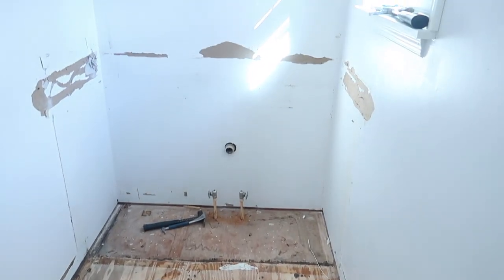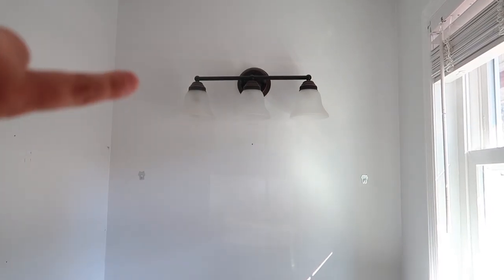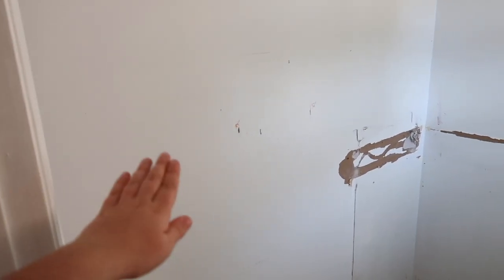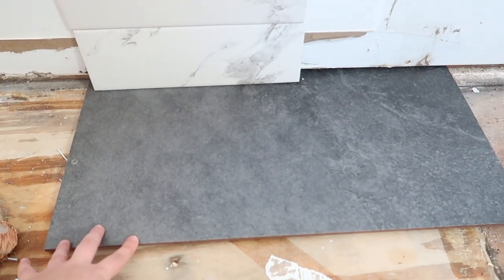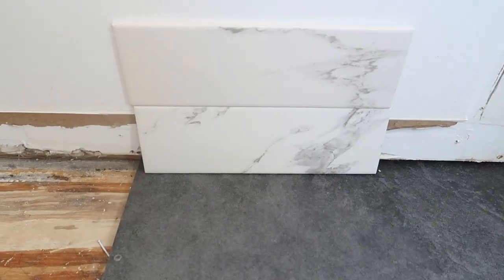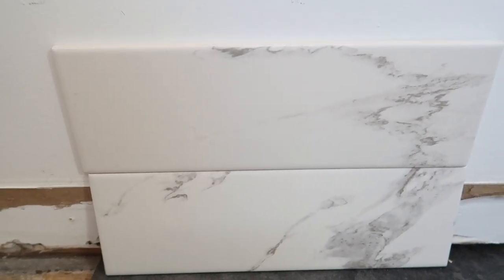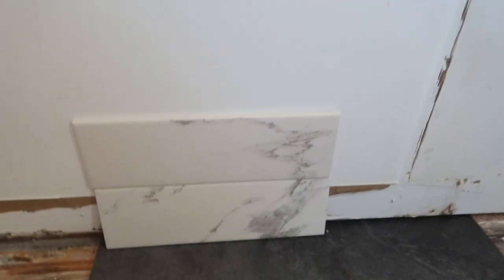The bathroom is completely demoed. All of these walls are waterproofed for the shower, and we're going to move the light up to the ceiling with a new exhaust. This is where the shower will go. Next is the tile, which is going to go floor to ceiling on both walls. This is the 12 by 24 tile we picked out, and the wall tile kind of looks like marble or quartz — it's really pretty and it's going to go all the way up both walls.